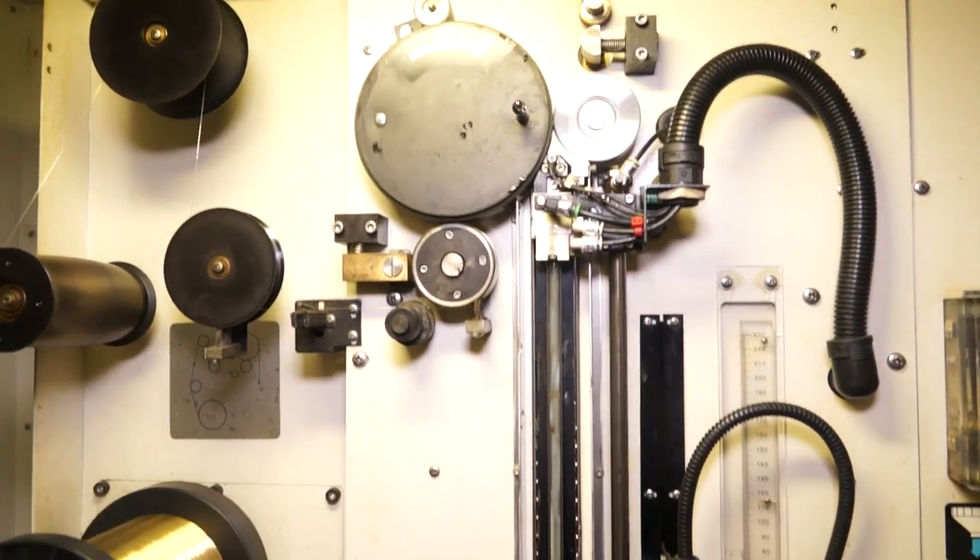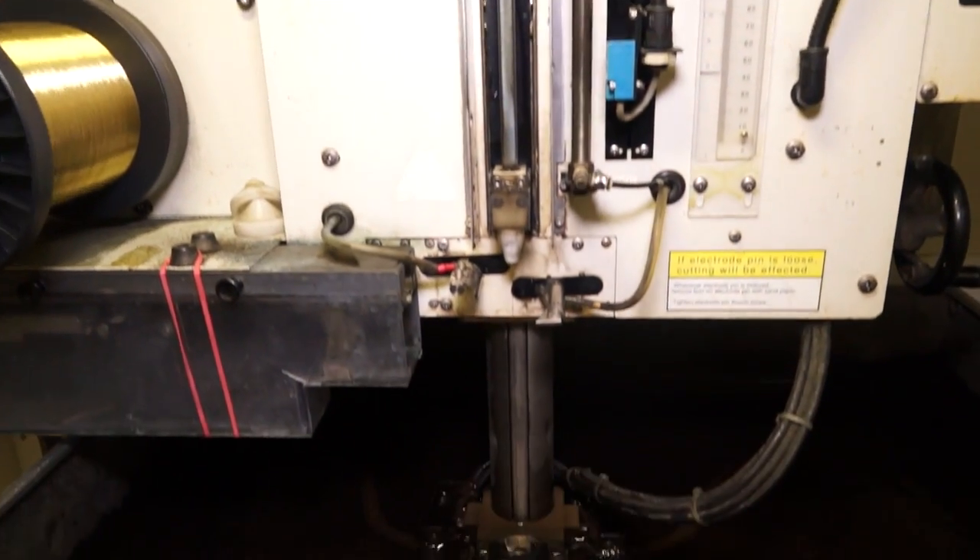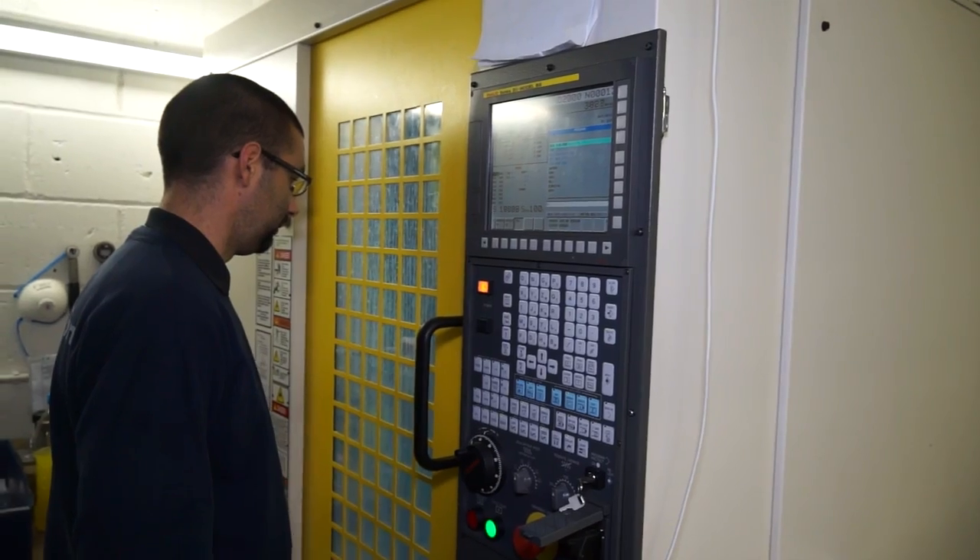And in terms of what you actually do here — milling, turning — are there any other disciplines as well? We're into wire erosion as well, and grinding, honing, press work.